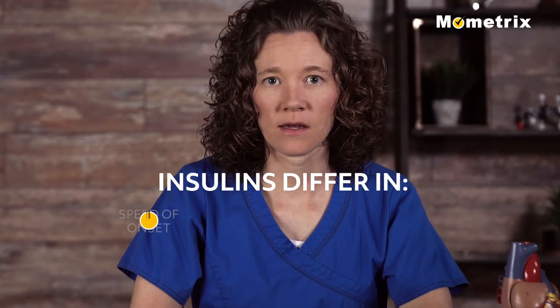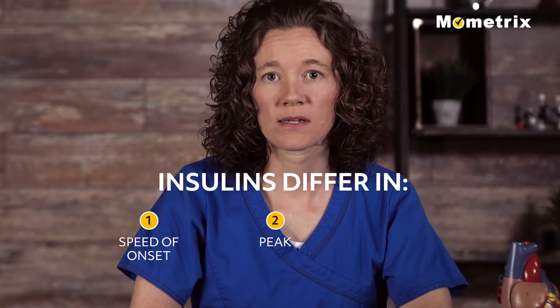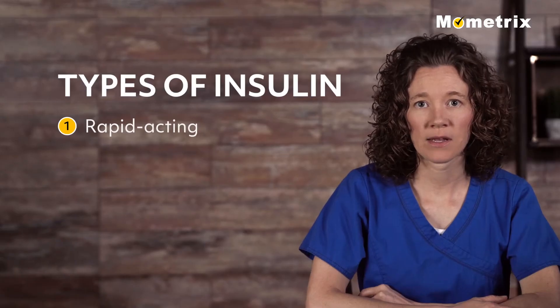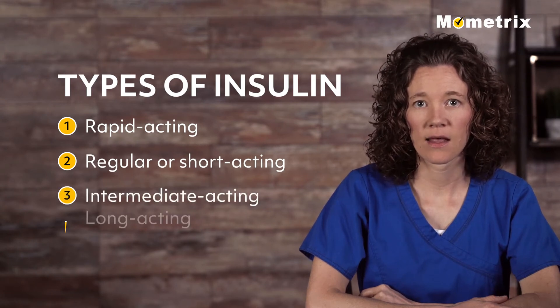Insulins differ in their speed of onset, or how fast it reaches the bloodstream; the peak, when it is at its maximum strength; and duration of action, or how long it continues to work. The types of insulin include rapid acting, regular or short acting, intermediate acting, and long acting.